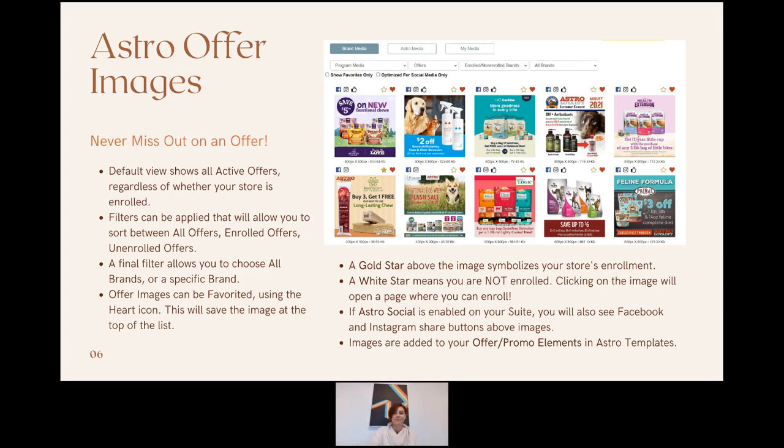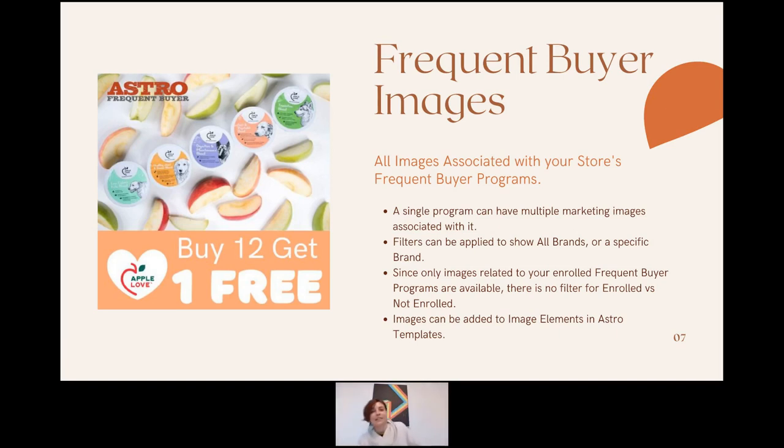Next is the Frequent Buyer Images section, which is within Program Images. Frequent buyer programs are long-standing — they don't have an end date and run indefinitely unless canceled, which is very rare. A single program can encompass many products.